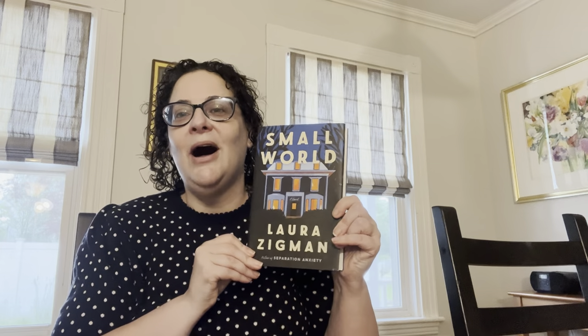I also got to meet the unbelievable Laura Zigman — Laura, if you're watching, hello! This book is supposed to be really really good, it's got a lot of good buzz, and I'm really excited. She signed it as well. I actually saw another one of her books in a thrift store in New York — I'm going to be doing a video about my thrifting in New York if it hasn't been up yet.